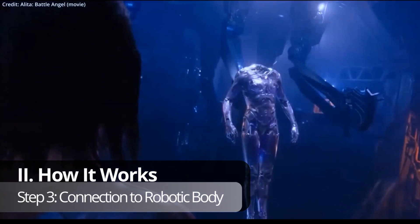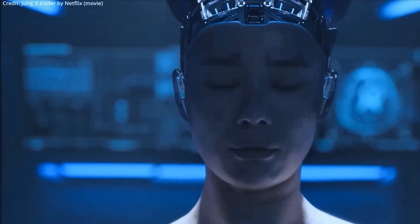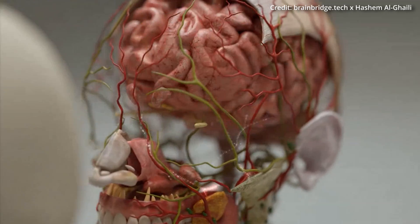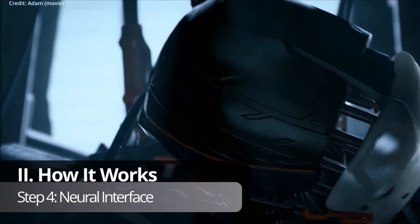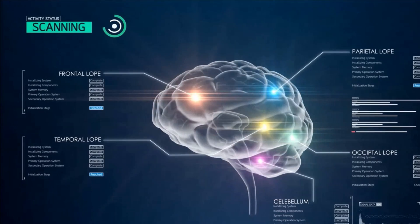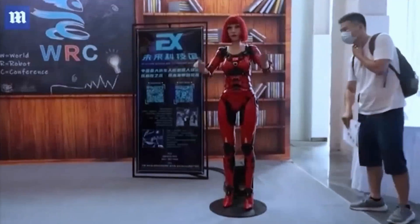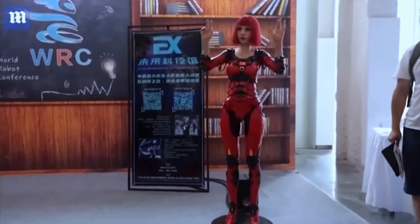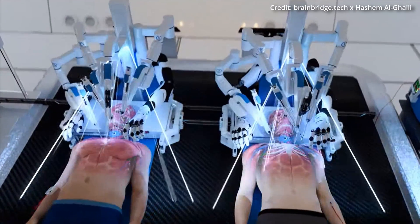Step 3: Connection to Robotic Body — the head is then connected to a robotic body equipped with artificial systems designed to mimic biological functions, such as circulation, respiration, and sensory feedback. Step 4: Neural Interface — a sophisticated neural interface is established between the brain and the robotic body, allowing the brain to control the robotic body's movements and functions seamlessly. Step 5: Testing and Calibration — extensive testing and calibration are conducted to ensure that the brain can effectively communicate with the robotic body, which would most likely involve fine-tuning the neural connections and making any necessary adjustments.